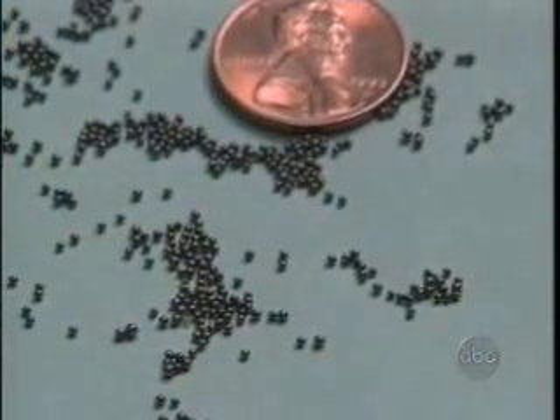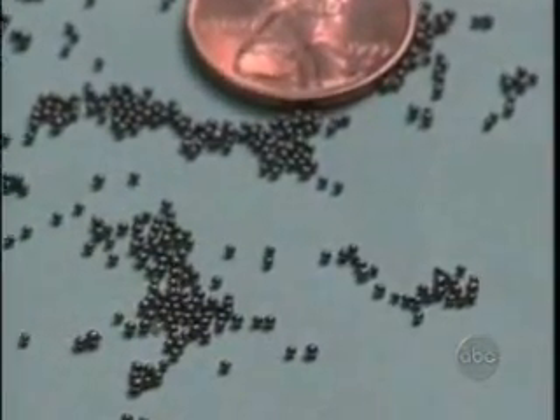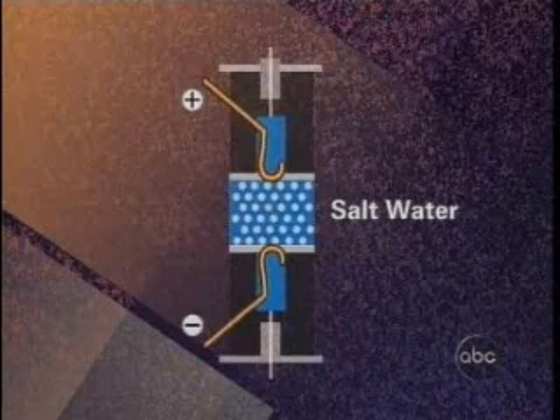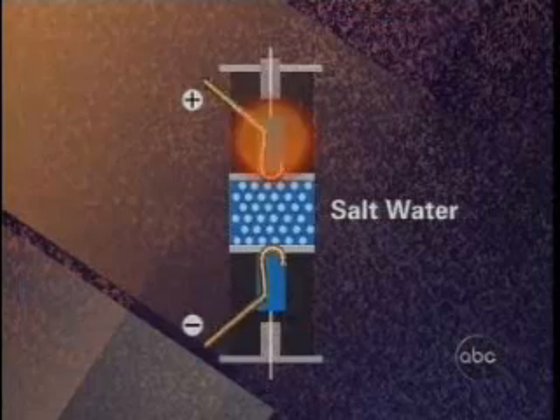In creating it, Patterson took his regular beads and coated them with thin layers of copper, nickel, and palladium. He's not sure why, but when he puts those metal-coated beads in salt water and then zaps them with electricity, he claims they start giving off huge quantities of heat.